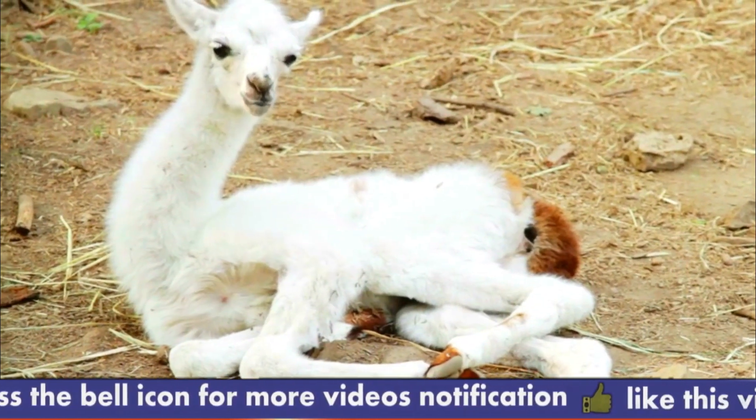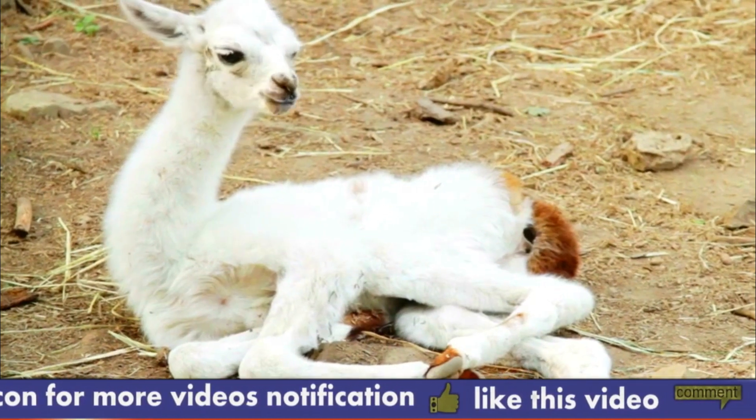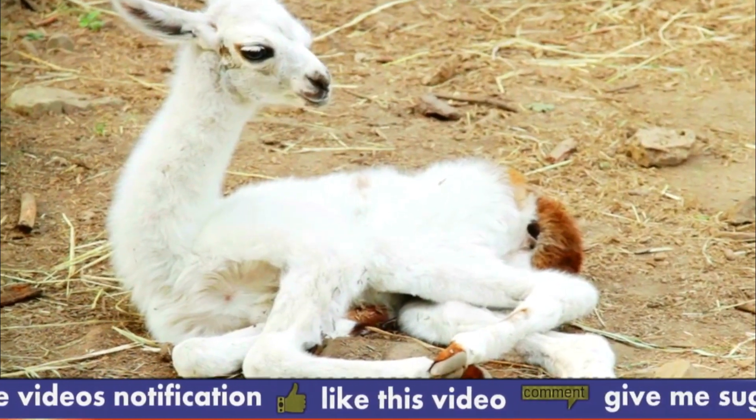There are two main species of camels: the dromedary, with one hump, and the Bactrian, with two humps.